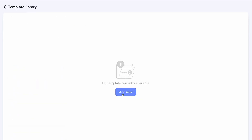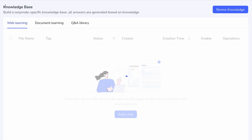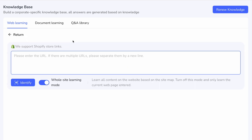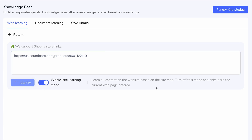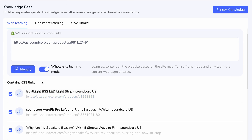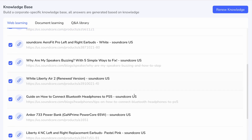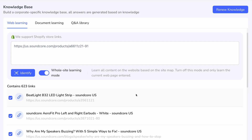I love that I can create my own templates here with title and content. In the spirit of showing you what is easiest, we're going to go under web learning. I'm going to paste the link for a product here — and by the way, VOC now supports Shopify store links, which is absolutely awesome. By pasting this product link and having the whole site learning mode toggled on, it means that VOC will learn all the content on the website based on the sitemap. In a matter of seconds, it found over 600 links from that sitemap — all I had to do was paste that one single link. Now through web learning, my knowledge base has been automatically populated with my products, including URLs.